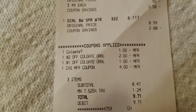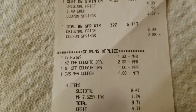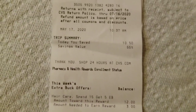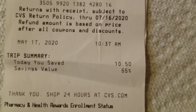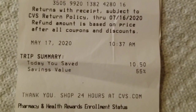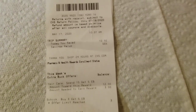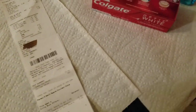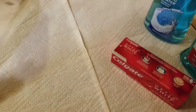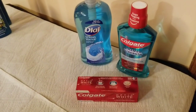Moving on down, my subtotal was $8.47, tax was $1.24, and my total was $9.71. Down here it says I saved $10.50 and my savings value was 55%. It could have been better, but you live and you learn. I did get some extra bucks: I got $2 and I got $1.50, plus I still have $3 from the day prior, so that was a good deal.